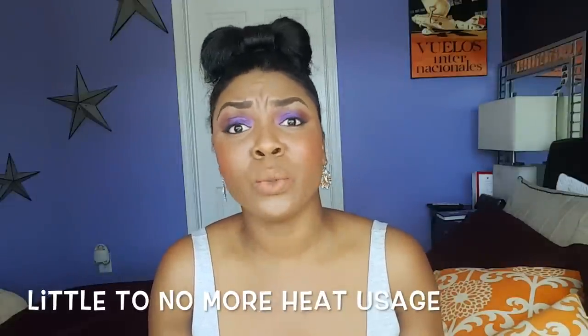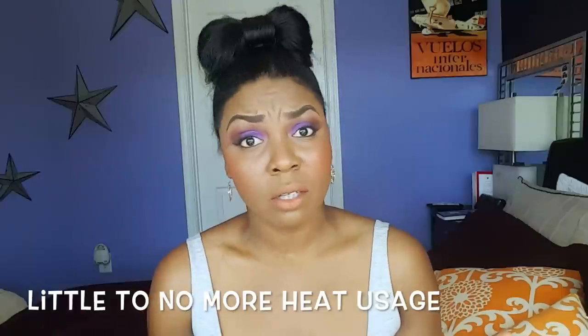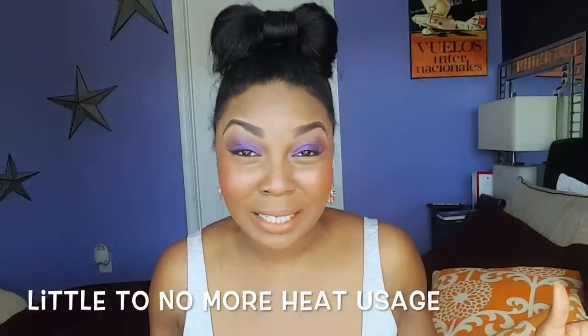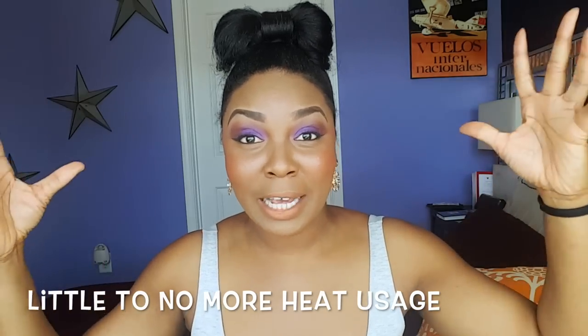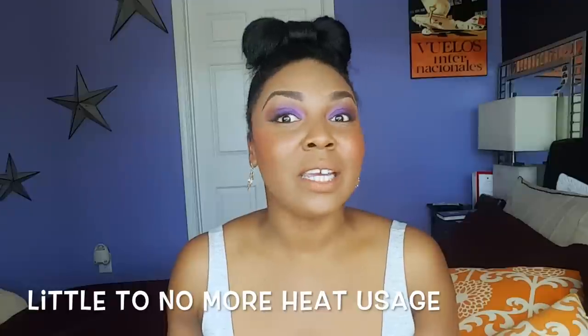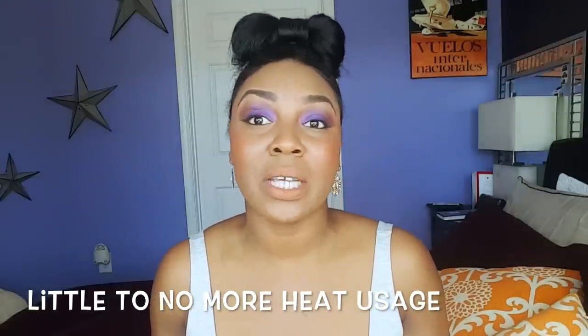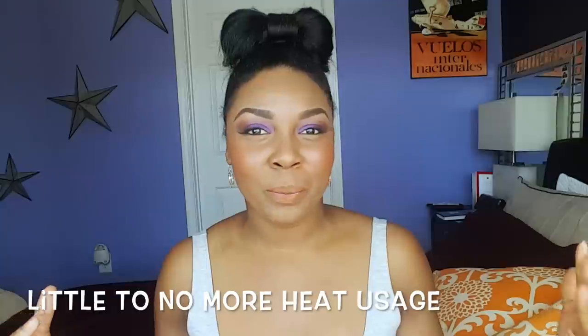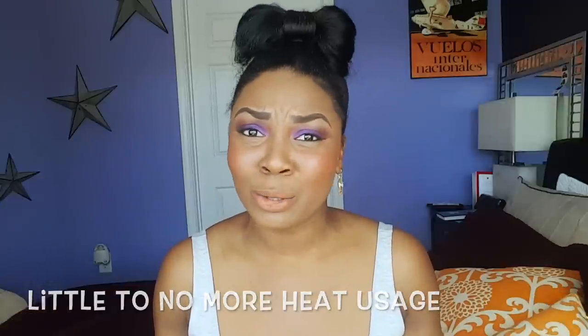No heat — that was a challenge for me because I do like a heated styled look. Try it one week at a time. I actually like the way my hair looks with no heat; it's a really nice, bushy, full look. I do use heat once every three months, usually right after my relaxer, just to play with my length a little bit. When you do use heat, ensure that you use a heat protectant.